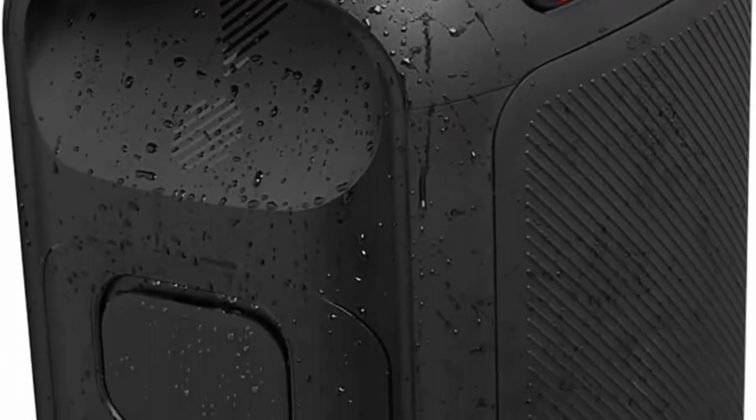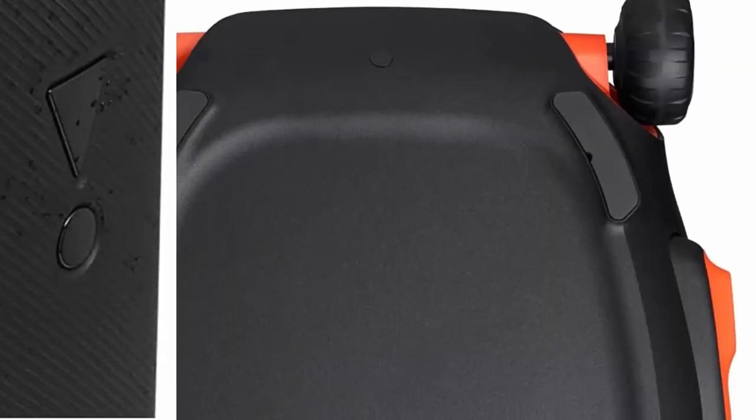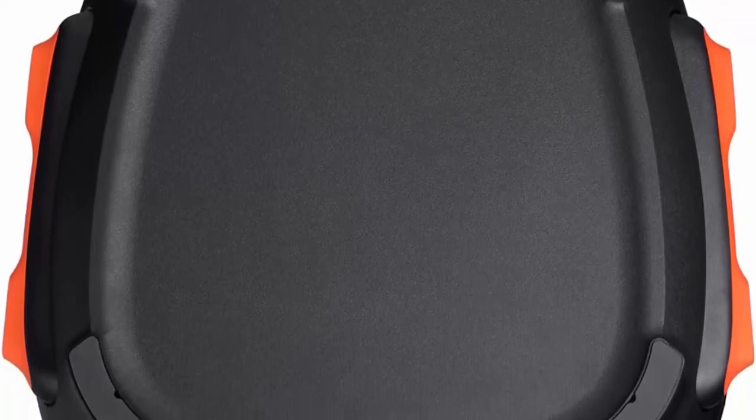IPX4 Splash Proof. Whether you are partying with friends in your backyard or sipping drinks by the pool, the JBL Partybox 710 is IPX4 Splash Proof so you never have to worry about the party getting too wet and wild.